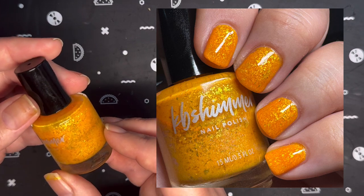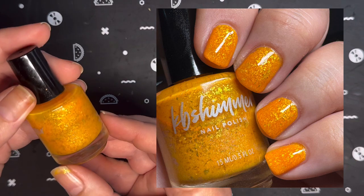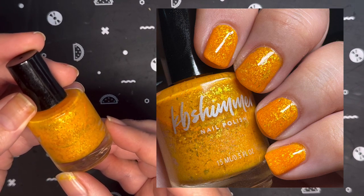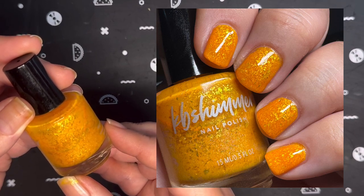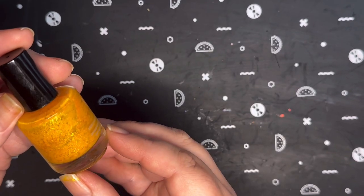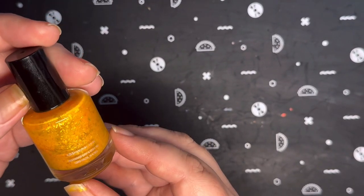Next up, I have KB Shimmer Hey There Pumpkin, and this is also a retired polish. It is described as a neon orange polish loaded with flakes that show off shades of gold and green with a hint of sparkle. I was able to get this fully opaque in two coats.